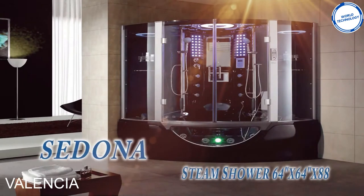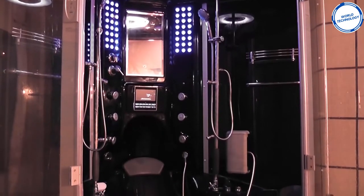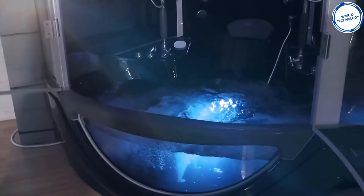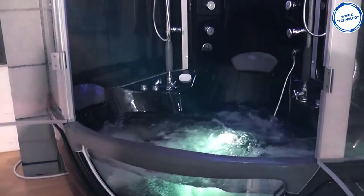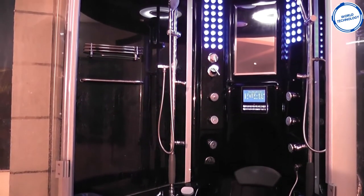Here we have the Valencia by Maya Bath. Not only is this a steam shower, but the base is also a bath. The Valencia comes with 10 shower jets and 16 heated bathtub jets. The bathtub jets create a powerful hydro massage as well as keeping the water at a constant temperature. The shower jets consist of six back massage jets and four body jets.